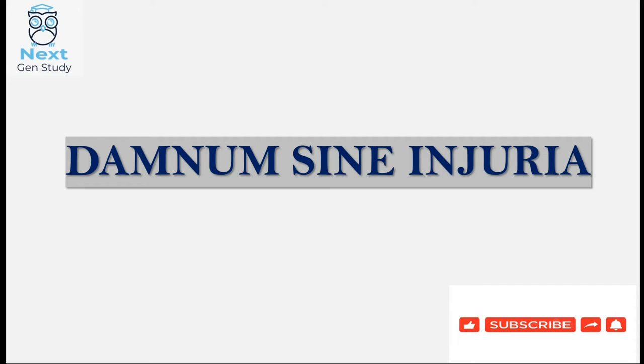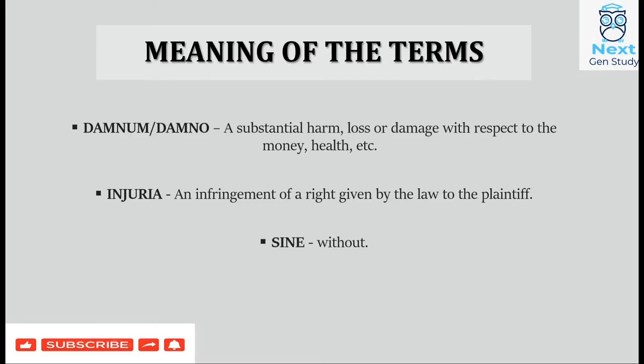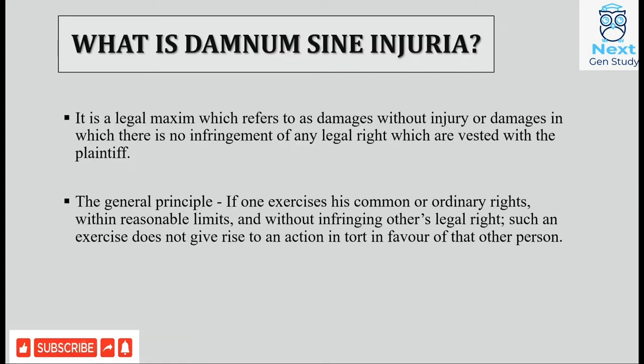Hello guys, welcome to Next Gen Study. In today's video we'll be discussing the topic Damnum Sine Injuria. Before we begin, let us understand the terminology used. Damnum means a substantial harm, loss or damage with respect to money and health. Injuria refers to an infringement of a right. Sine means without.